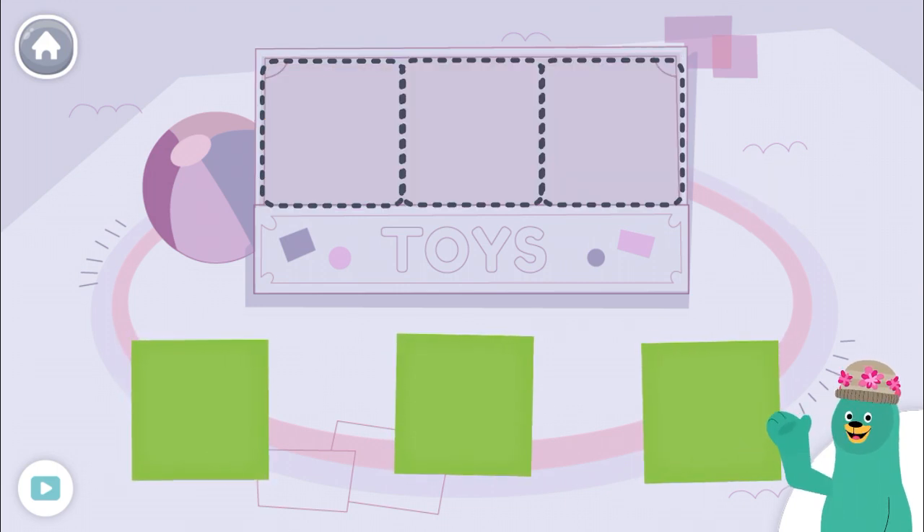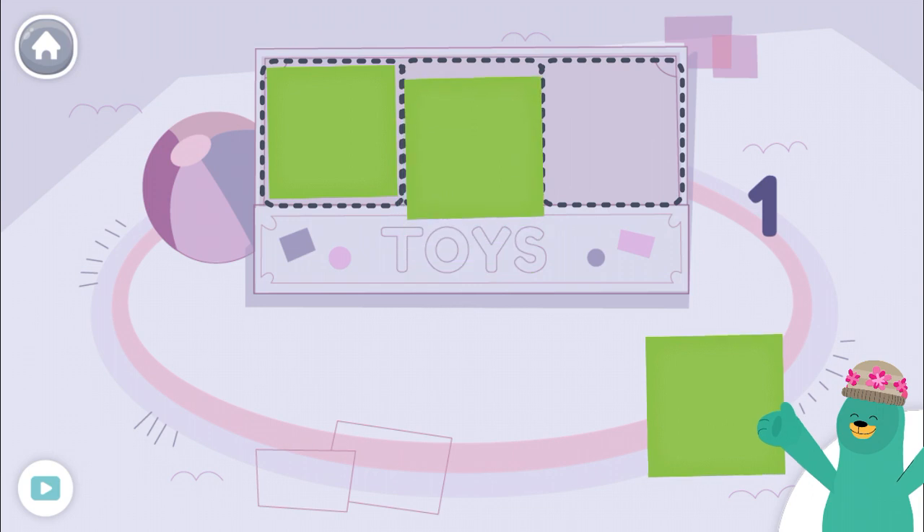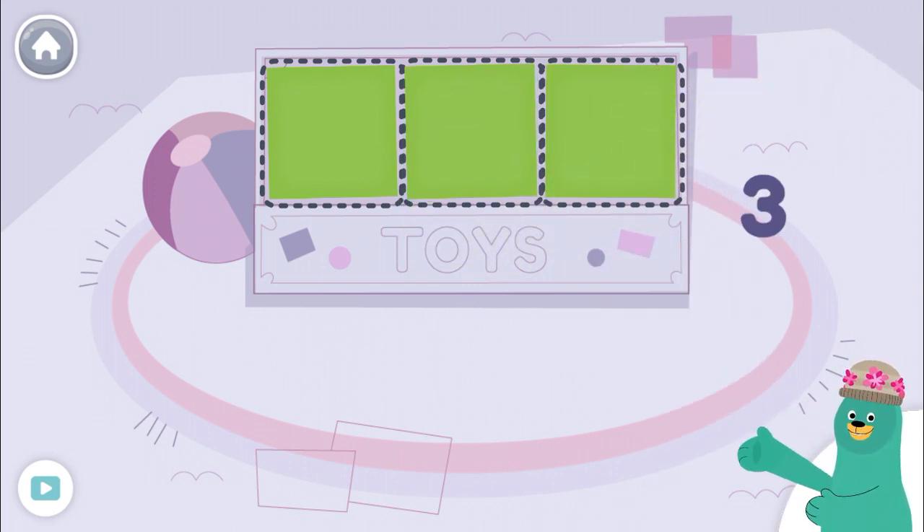Now let's measure the toy box with squares. One, two, three. The toy box is as big as three squares.